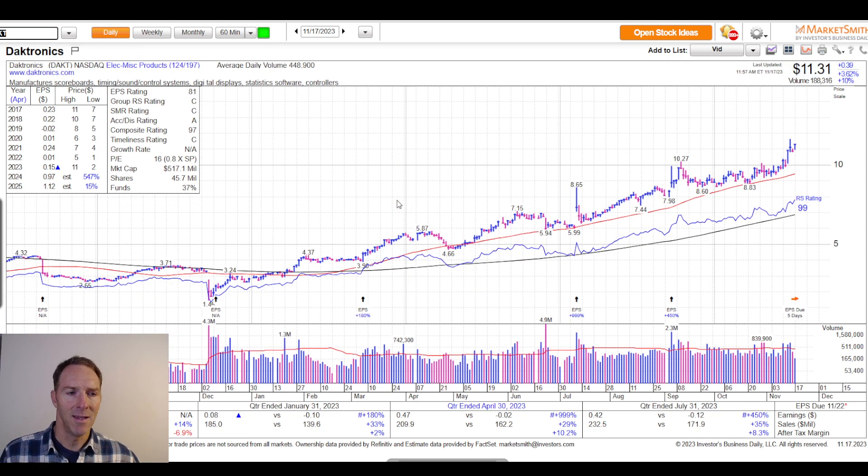Next up is Daktronics, ticker DAKT, market cap of $517 million. They make electronic scoreboards, programmable displays, and large screen video systems. Their markets include large sporting complexes, schools, governments, cruise ships, shopping centers, restaurants, and retailers. When you go to your next high school football game or quick service restaurant, just look at the size of some of these display boards — it's pretty impressive.